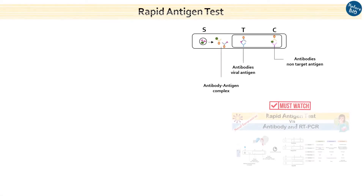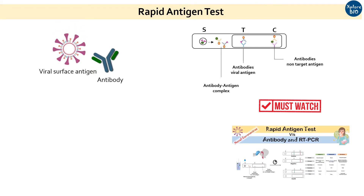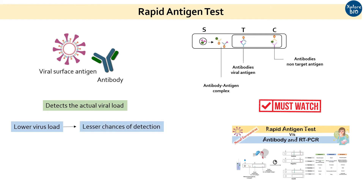Hello and welcome back to Explore Bio. As you are aware, in the rapid antigen test, the kit detects the presence of viral antigens using specific antibodies. Thus, the detection reflects the actual viral load. Lower the virus in the sample, lesser the chances it gets detected by the kit.